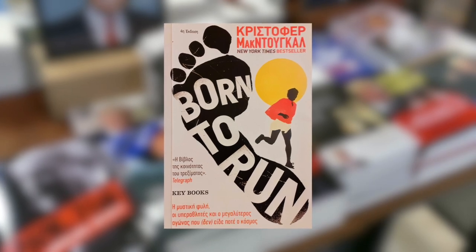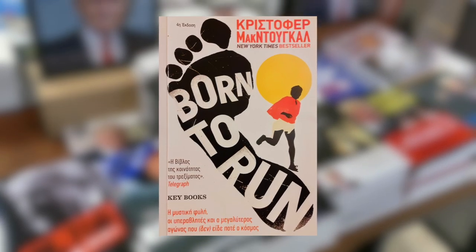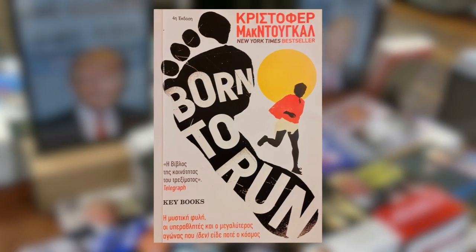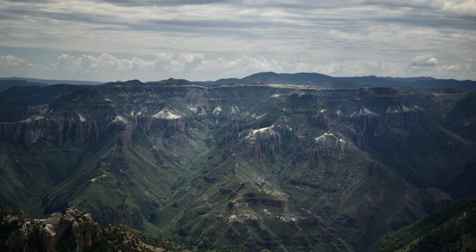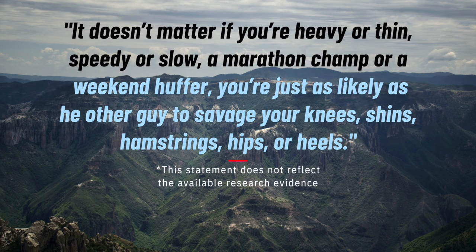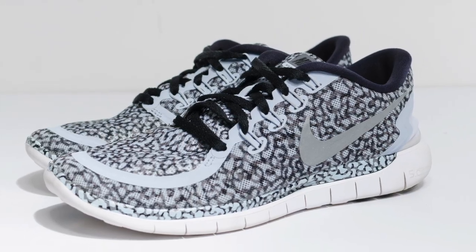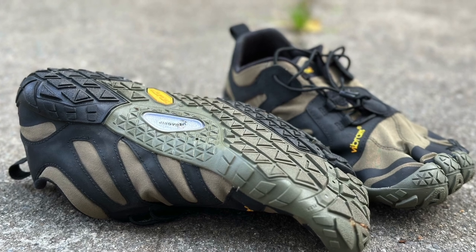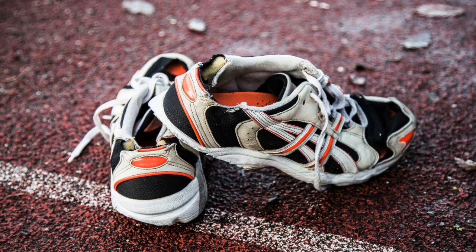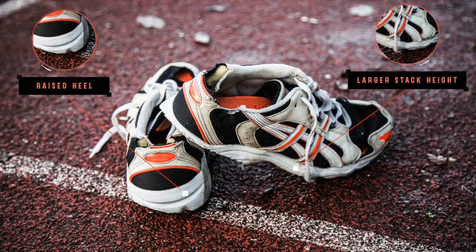A return to barefoot running recently emerged as a subculture, with interest having been ignited in 2009 by the best-selling book Born to Run, which was about an ultramarathon in a remote region of northern Mexico, but which also argued that running shoes cause injury. The popularity of minimalist shoes, such as the Nike Free and Vibram Fivefingers, has further fuelled the debate about whether we should ditch the maximalist shoe that first became popular in the 70s with its larger stack height and raised heel.